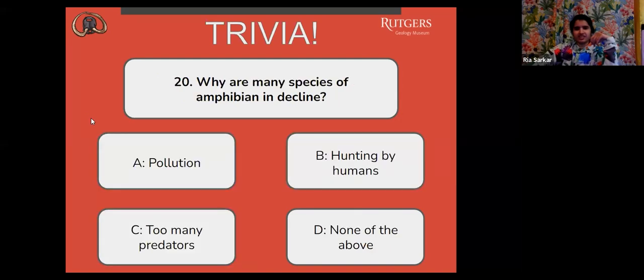And the last question: why are many species of amphibian in decline? A, pollution. B, hunting by humans. C, too many predators. Or D, none of the above.